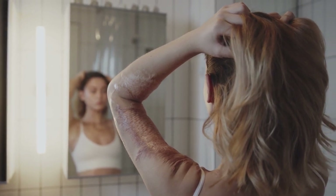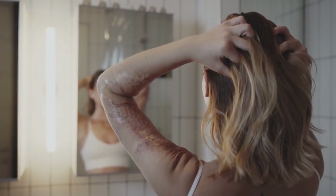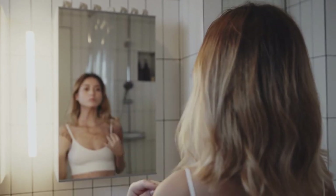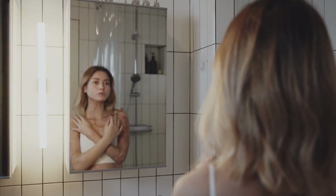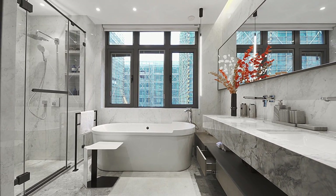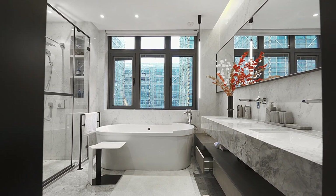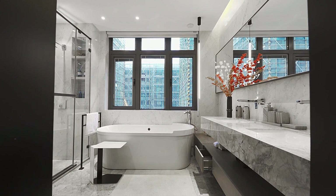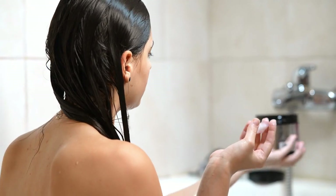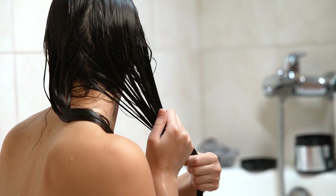Shower curtains are made of materials that are prone to mold and mildew growth, especially in humid environments. If not properly cleaned and maintained, they can develop unsightly stains and odors. Compared to glass shower doors, shower curtains are generally not as durable and can tear or wear out over time, meaning they may need to be replaced more frequently, which can add to their overall cost. While they are effective at containing water inside the shower, they may not offer the same level of protection against water splashing outside, which can result in water damage to the surrounding area.